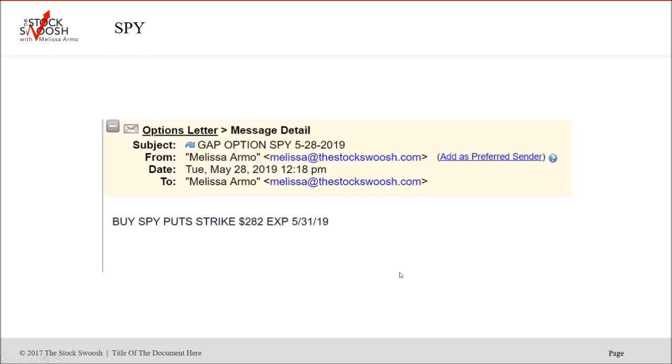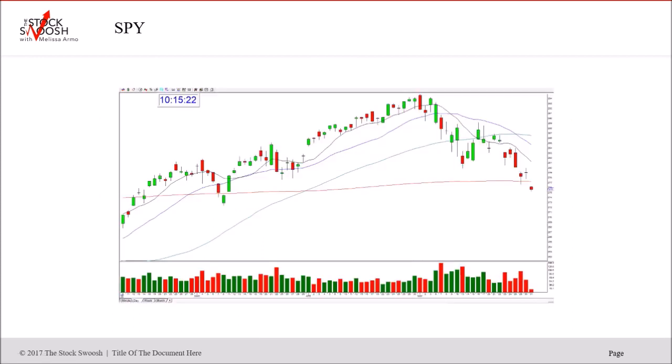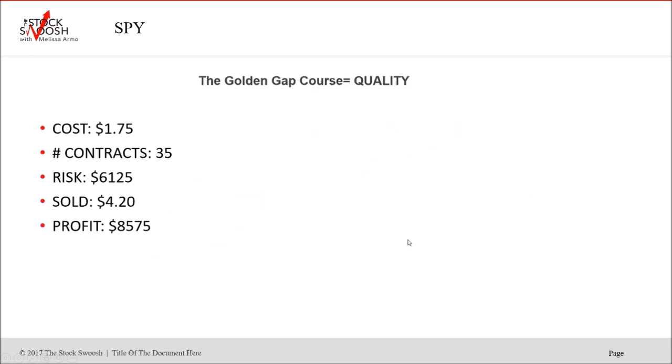The next one was the SPY — same day, Tuesday. SPY 282 puts, Friday expiration, called this on the 28th. See how this moved — dropped on the call day, also followed through. Some people get out the same day, but if you held this down into Friday, which was the last day — if it's through the strike or it's weak when you're in a put — you could hold or get out of half and hold half. This had a nice drop the day I called it. 175 contracts, 35 risked, $61.25 sold at $420, profit $8,575. Really nice move.